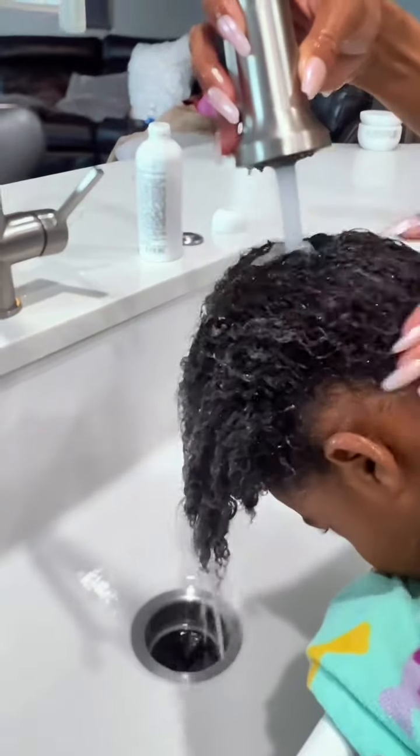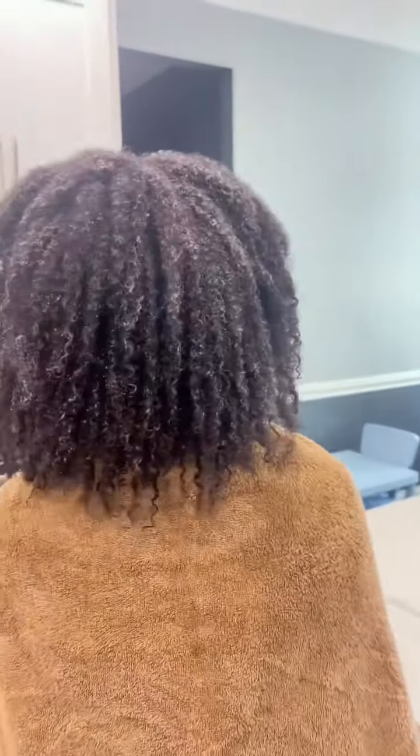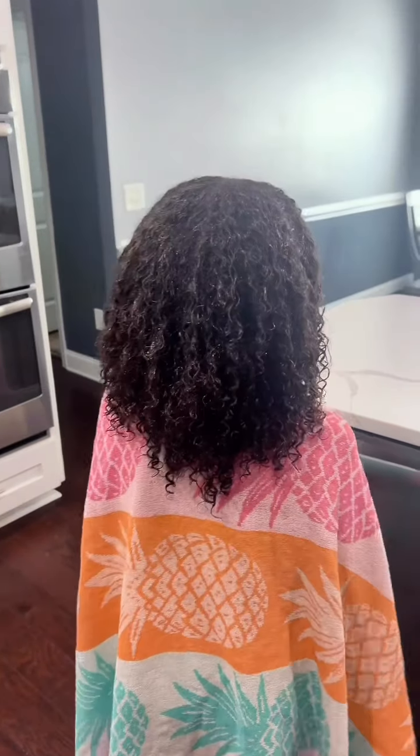After rinsing, we went in with the reconstructive mask. I hadn't used the mask yet on my hair, but I was really interested to see how it worked on the girls' hair, and it worked pretty well. It wasn't heavy, and once again, I felt like the mask did a really good job of adding hydration to their hair.